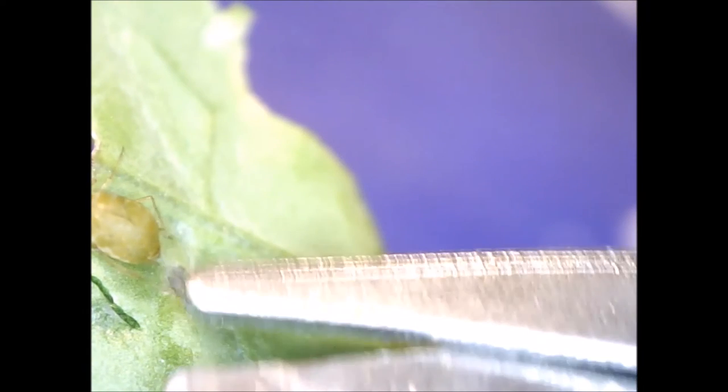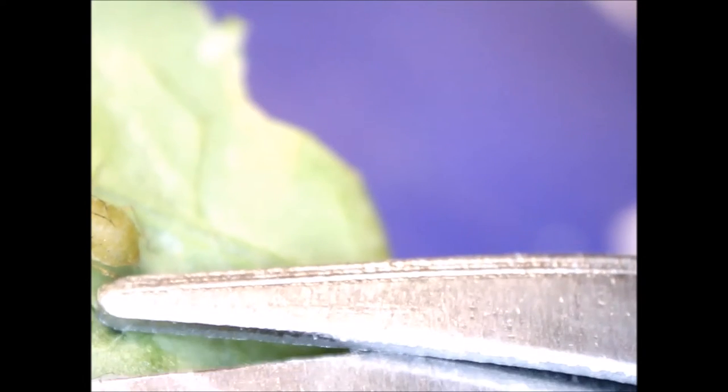Using tiny scissors I tried to poke through the thread to break it in order to free the aphid's leg, but this didn't succeed. The thread remained intact.